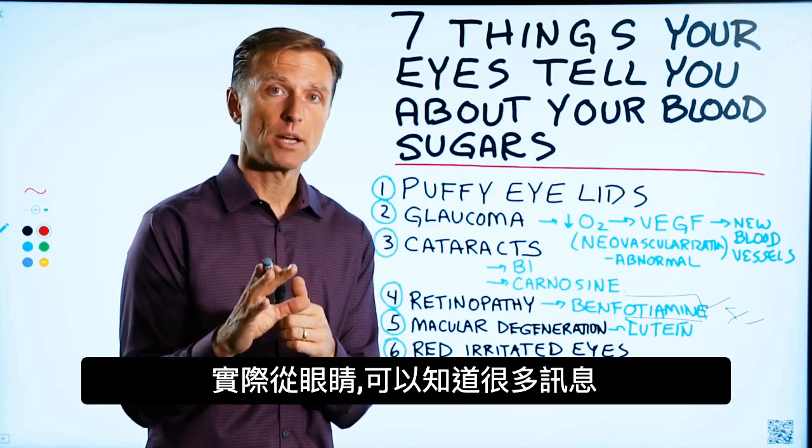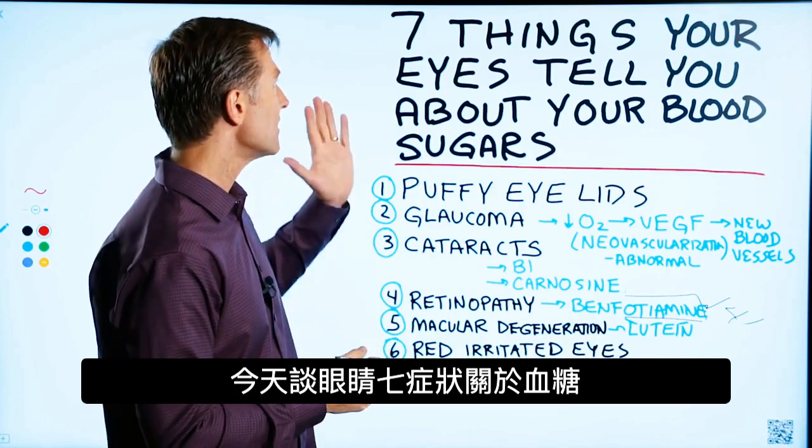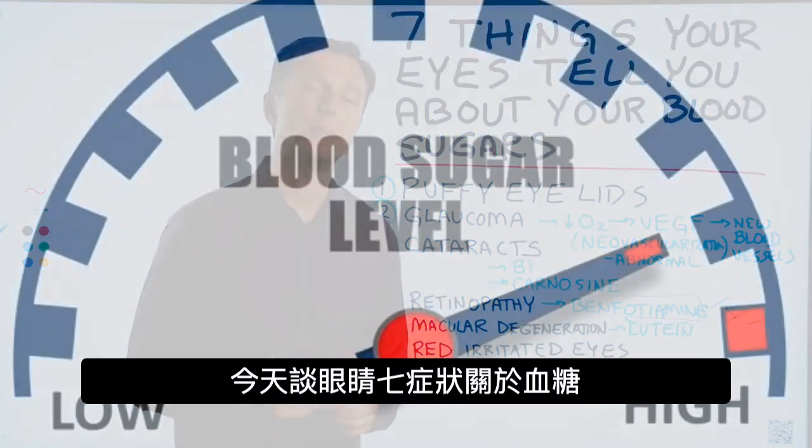You can actually discover a lot about a person through their eyes. In this video, we're going to talk about seven things the eyes will tell you about the blood sugars.